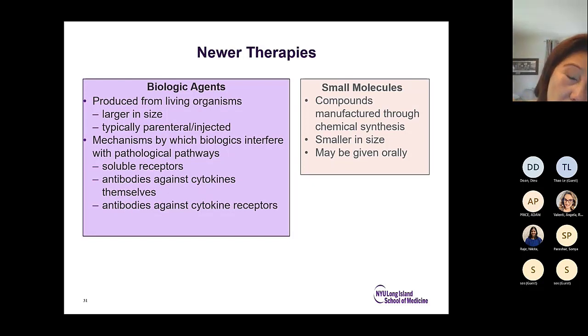Let me define the newer therapies. Biologics are produced from living organisms, larger in size, typically parenteral or injected, and interfere with pathologic pathways as soluble receptors, antibodies against cytokines, or antibodies against cytokine receptors. Small molecules, on the other hand, are manufactured through chemical synthesis, smaller in size, and given orally — aspirin and most oral medications are considered small molecules.